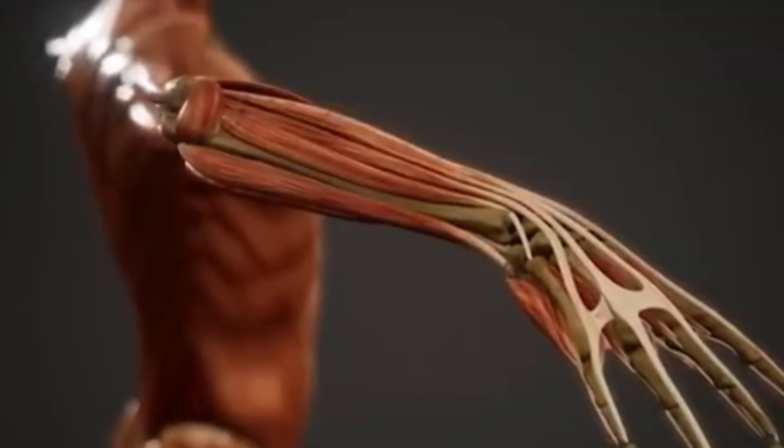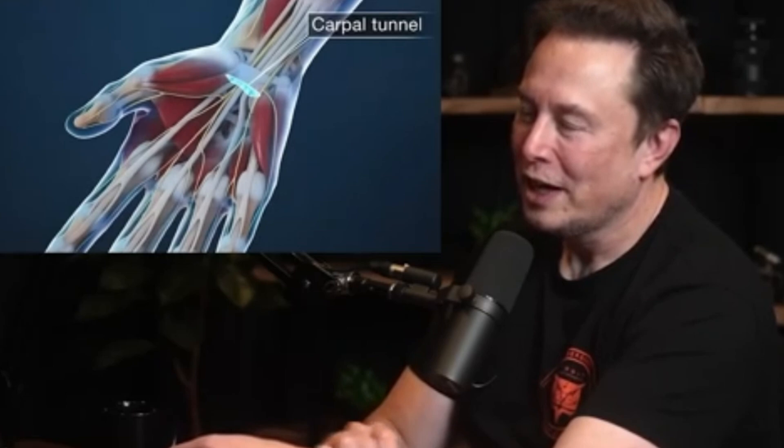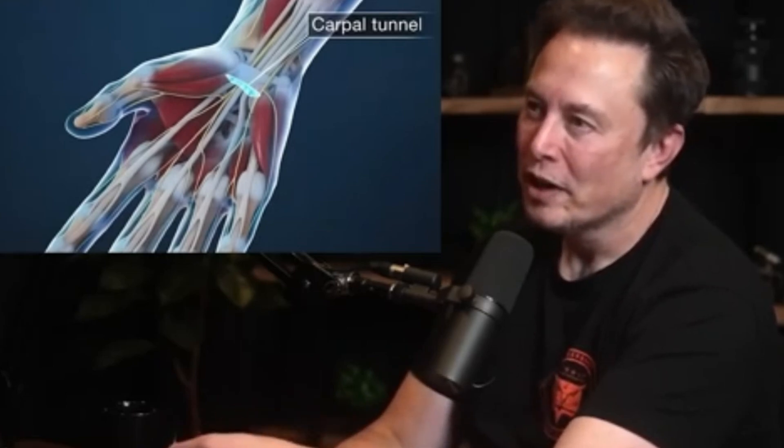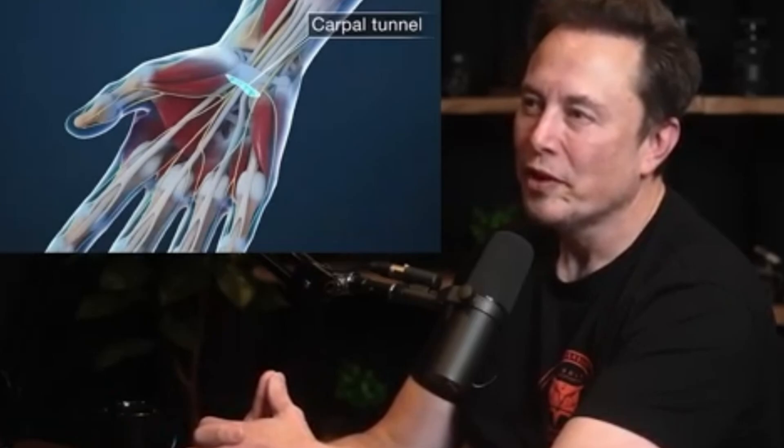The muscles that control your fingers are in your forearm, and they go through the carpal tunnel, which is like a little collection of bones and a tiny tunnel that these cables—the tendons—go through. And those tendons are mostly what move your hands.